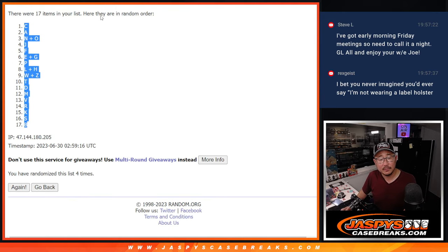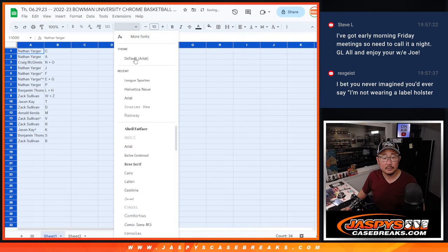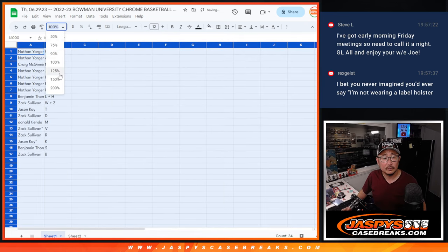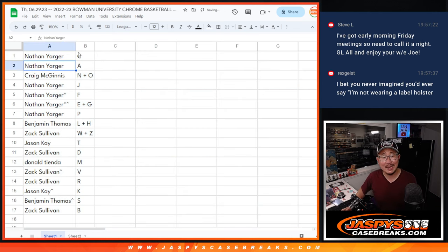Four times. C down to B. Nathan with C and A, Craig with N, O, Nathan J, F, E, G, and P, Nathan L, H, Zach W, Z, Jason T, Zach D, Donald M, Zach with V, Zach with R as well, Jason with K, Ben S, Zach B.